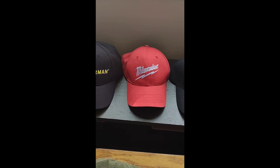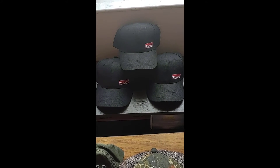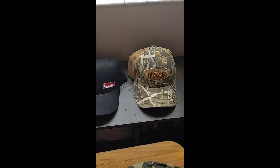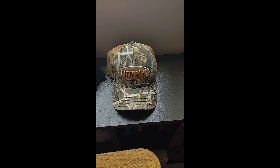Same thing with the Milwaukee. Surprisingly, these Makita might go for $20 each. Couldn't find any of this Hitachi selling, but might give it a try for $15.